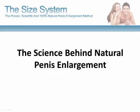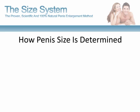Hi, I'm Carl from TheScienceSystem.com and in this video I'm going to discuss the science behind natural penis enhancement. A lot of guys are often curious about the science behind how natural penis enhancement works. There are plenty of vendors and businesses out there making claims that penis enlargement is possible, but rarely do they discuss the actual science behind how their process works.